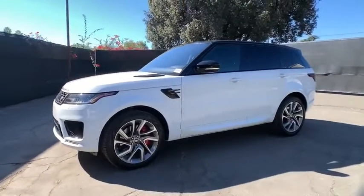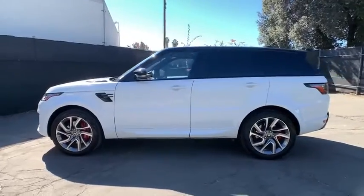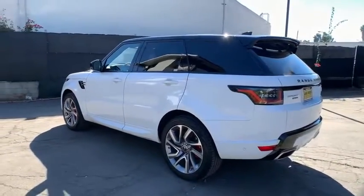Stop by and take a look at the 2020 Land Rover Range Rover Sport. Powered by intelligence, brilliance by design. Range Rover Sport is in a class of one.